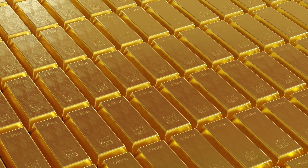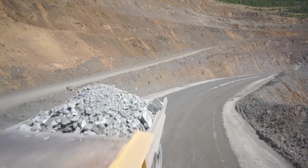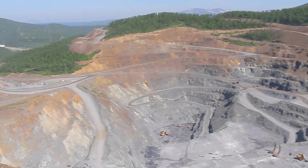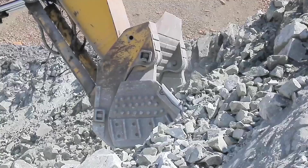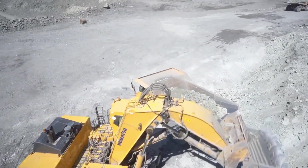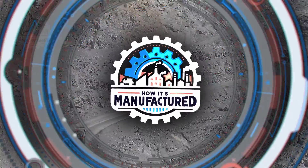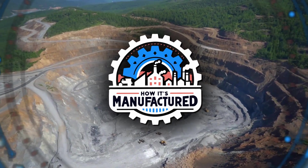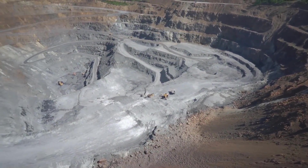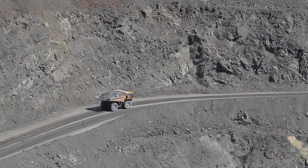Gold, desired the world over, goes through quite a process to be turned into the refined gold we all know. Gold mining never sleeps — it's a relentless 24-hour operation every day of the year, managed by top-tier professionals. This challenging yet fascinating work unfolds in the most remote areas. Since securing the mining license in 2006, Polymetal has tapped into the Albazino deposit's rich potential through intensive geological explorations.